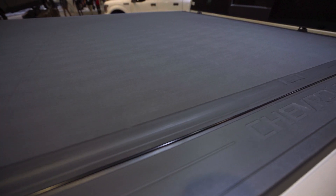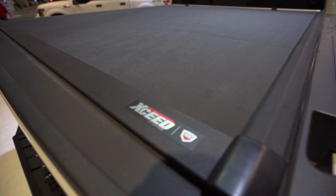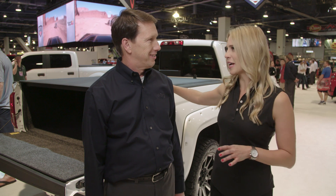It's a brand new entry for X-Tang — it's a hard folding cover, and we enter what's called the flush mount and full bed access without having to remove the cover market. You can see that flush here — it's so nice.